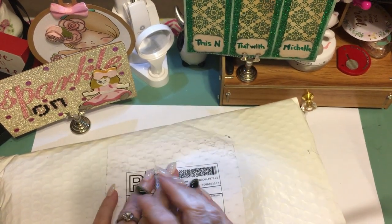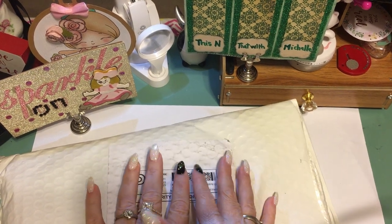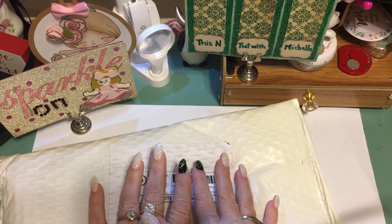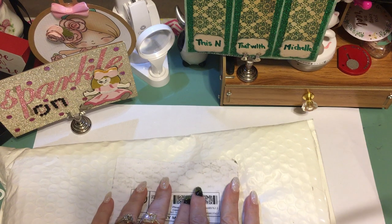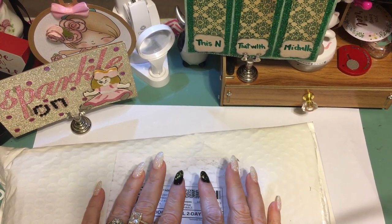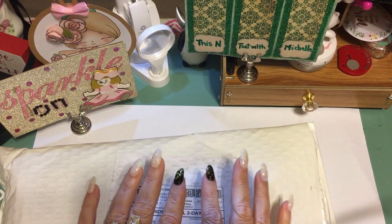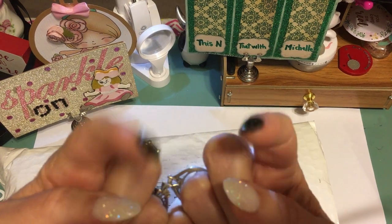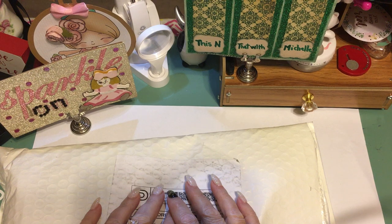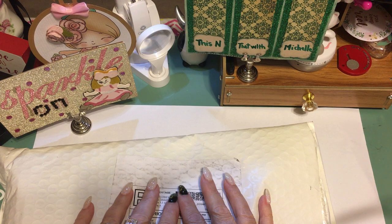Hello dolls, it's Michelle, This and That with Michelle. I'm coming to you today with another craft vendors market haul — the virtual craft vendors market on Keisha's Creations. I will post a link down below to her channel, go over and subscribe.